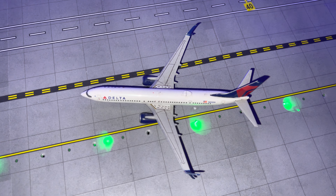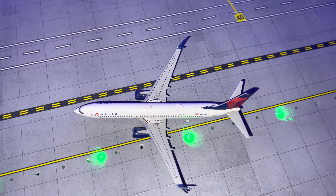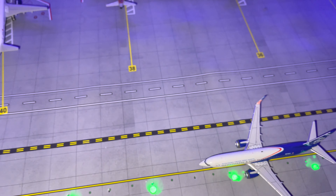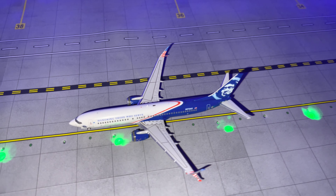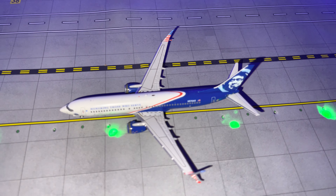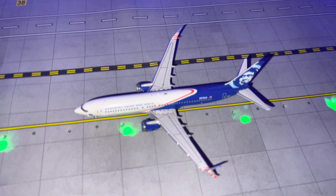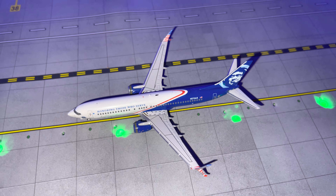Pulling into the gate we have a Delta 737-900 coming in from Seattle-Tacoma. We also have an Alaska Airlines 737-800 — I'm not sure if they flew that livery pre-COVID — but that plane is heading to San Diego.